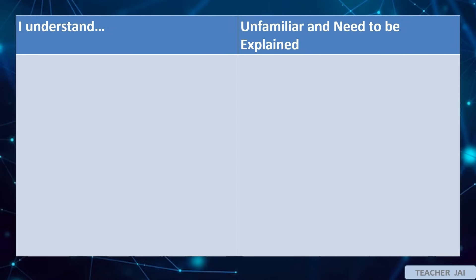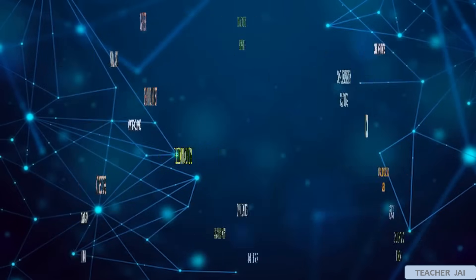Let's have this word pool hunt activity. You will be given the chance to select any word or phrase from the word pool that you find difficult to understand and put the chosen word or phrase in the corresponding column on the table. Here are the words given.